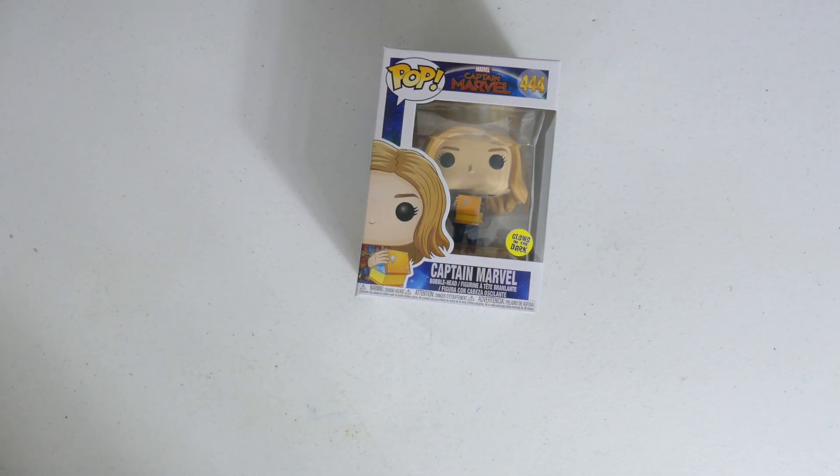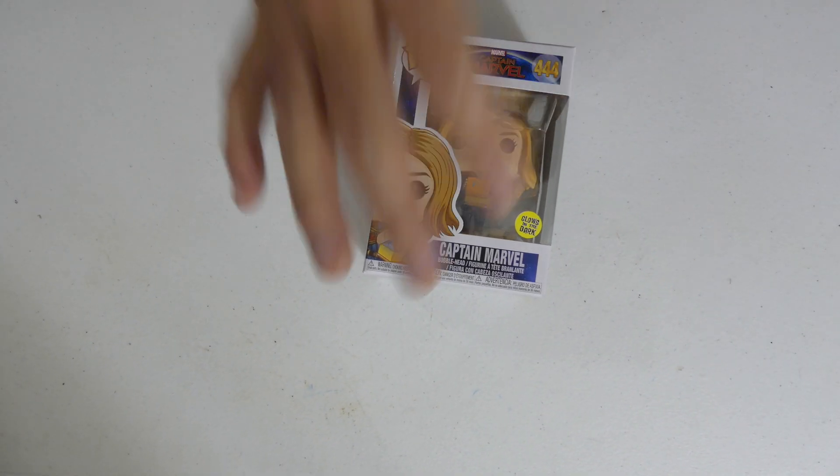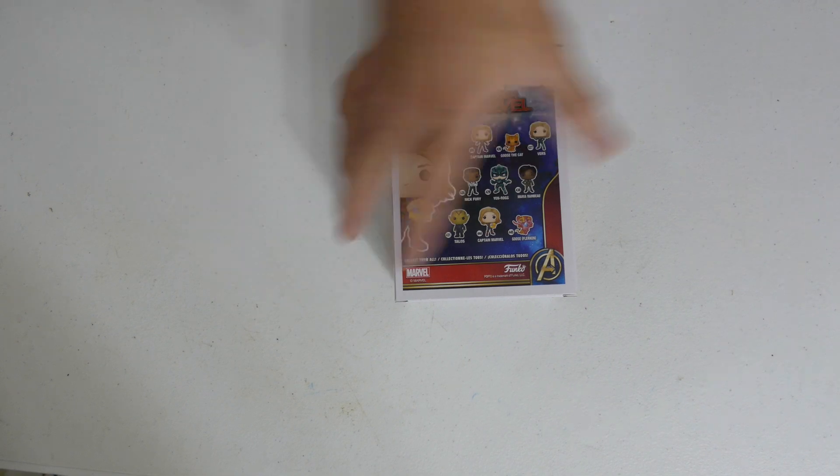My buddy 99 Pops loves his Endgame line — me and him every day we're texting, 'Are we getting Iron Man today?' Captain Marvel glow in the dark — I love this movie, she's got the Tesseract there in the box. You guys let me know in the comments below — apparently most of you hated the movie but I thought it was good. Did you like the movie?